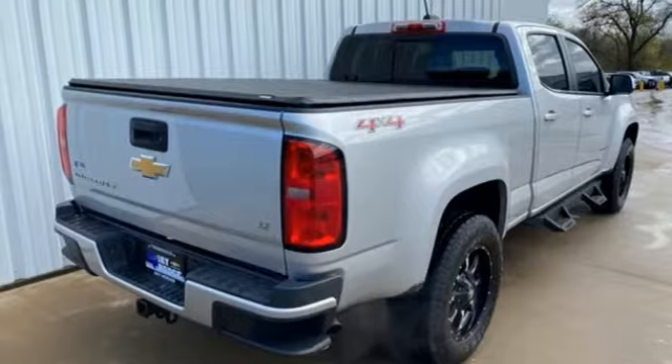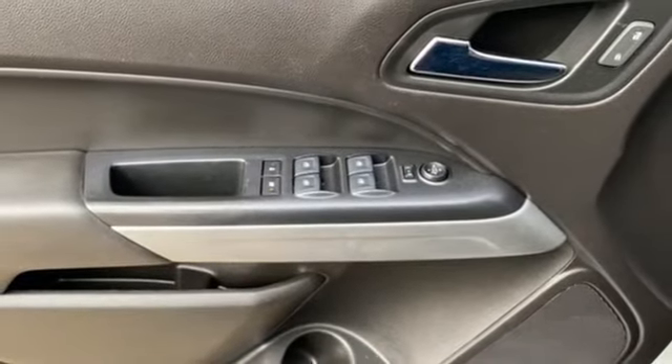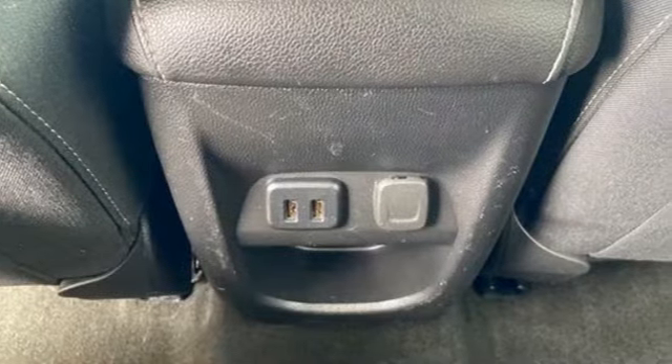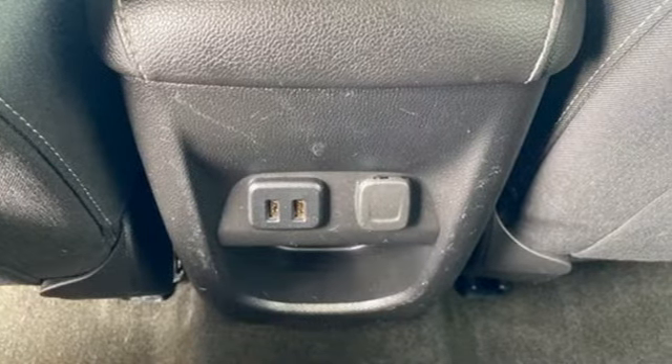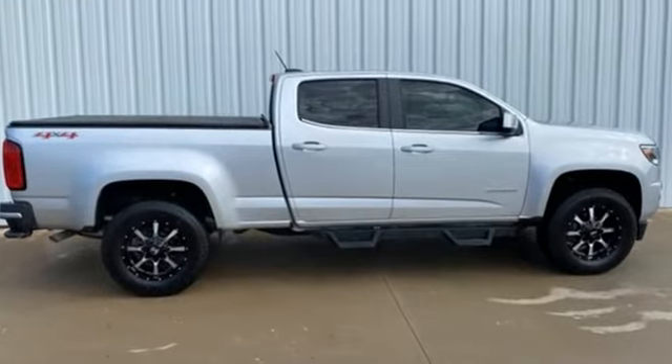Manual tilting steering column, aluminum wheels, gas pressurized shocks, and V6 engine. There's more than a century of ingenuity and significance in every Chevy. There's even more to see in person. Take it for a test drive today.